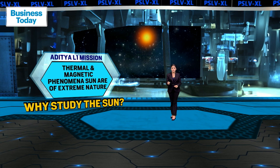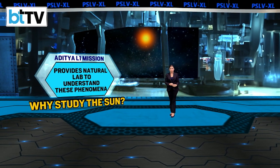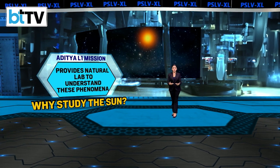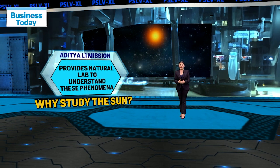The various thermal and magnetic phenomena on the sun are of an extreme nature. Thus, the sun also provides a good natural laboratory to understand those phenomena which cannot be directly studied in any other lab.